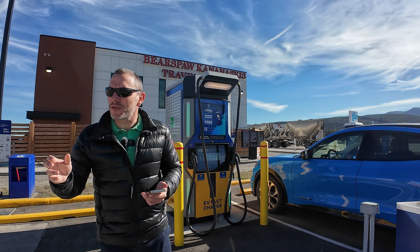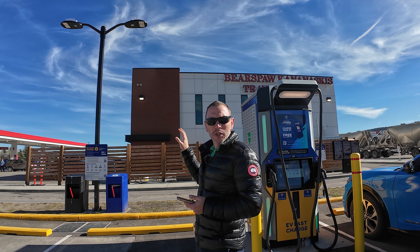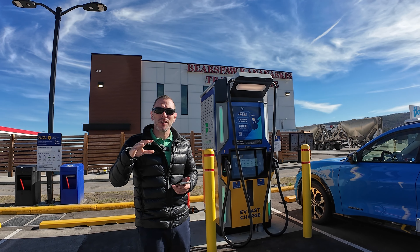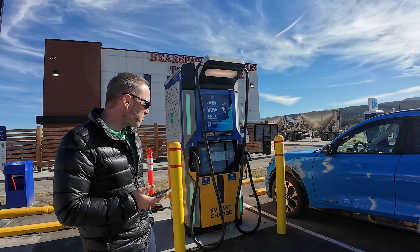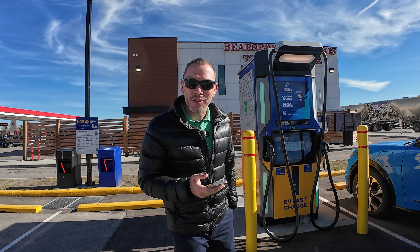That's why I parked right here — I want to see how much potential is left in the charger after the Lightning used it. Also worth noting: when there is an On The Run convenience store beside the chargers, you can usually get a free coffee, which is a nice perk.